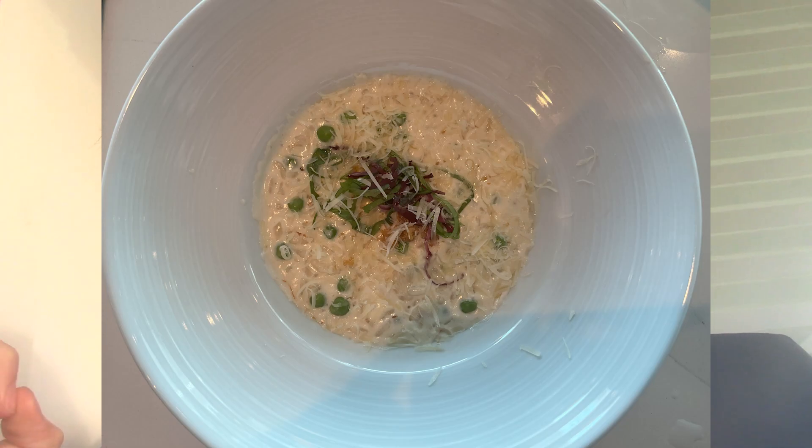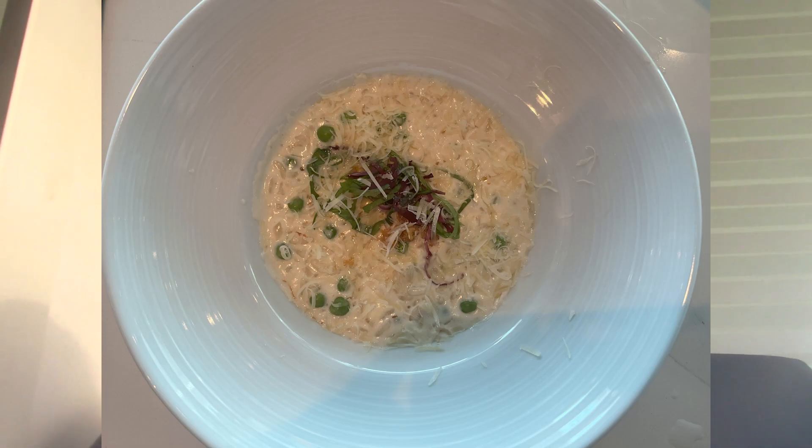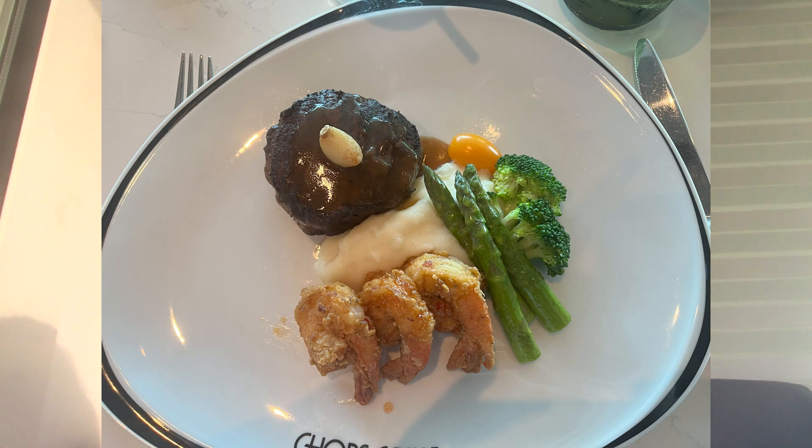The second course was the crab meat risotto — that was really, really good. I'd definitely get that again if I go back to Giovanni's. The third course was filet mignon and shrimp, surf and turf. The steak was so tender and juicy, the sauce was great, and the shrimp was good as well — but I was really focused on that steak. It was from Chops.